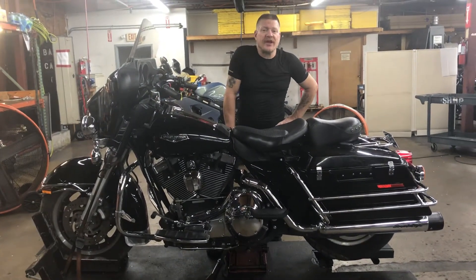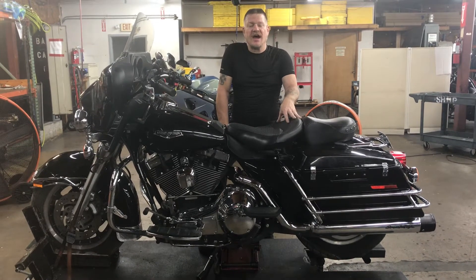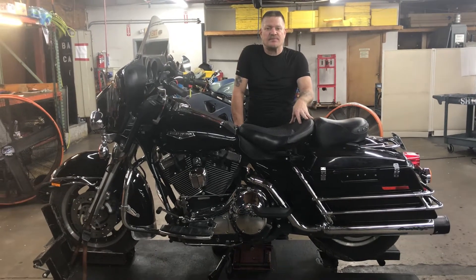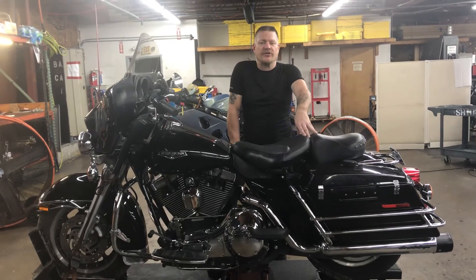Hey there, welcome to Fallen Cycles. We're going to go ahead and look at this Harley-Davidson 2005 FLHTPI Electroglide Police Package bike. This bike has 30,536 miles showing on the odometer.